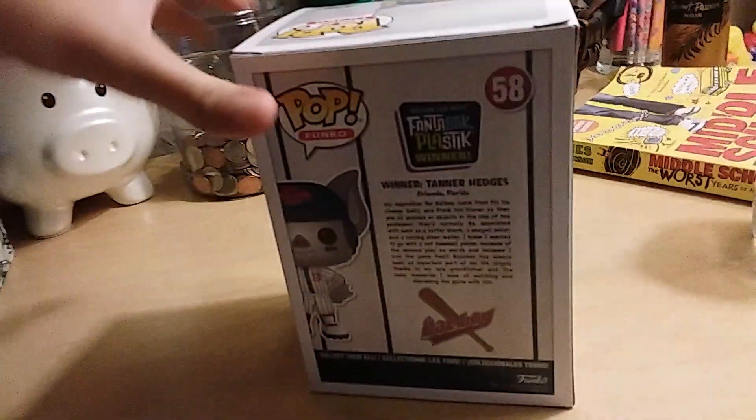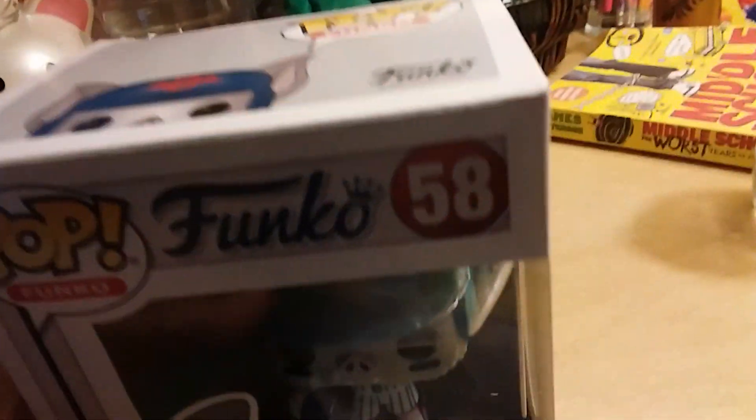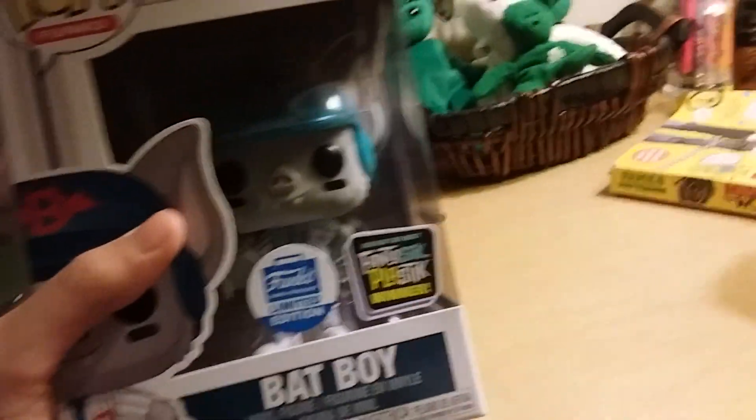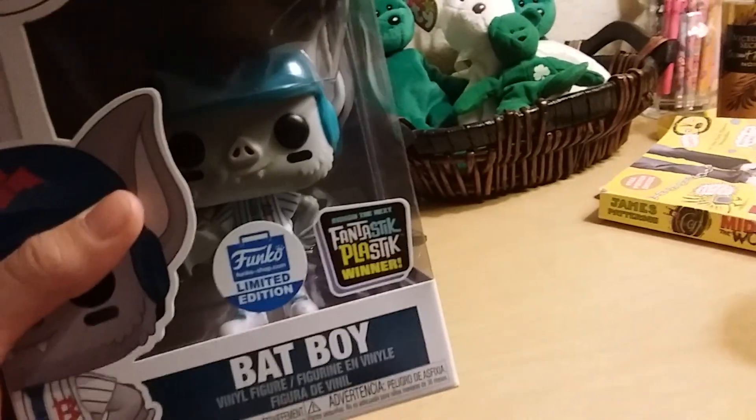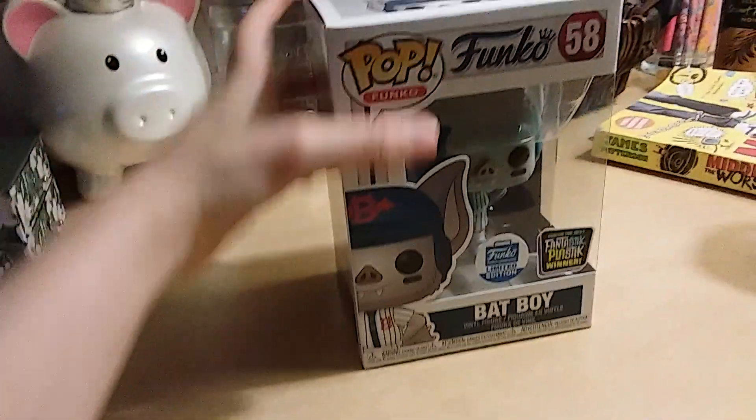Today I'm going to review Batboy. The person who designed this is Tanner Hedges. This is a Funko Shop exclusive and the Fantastic Plastic winner.